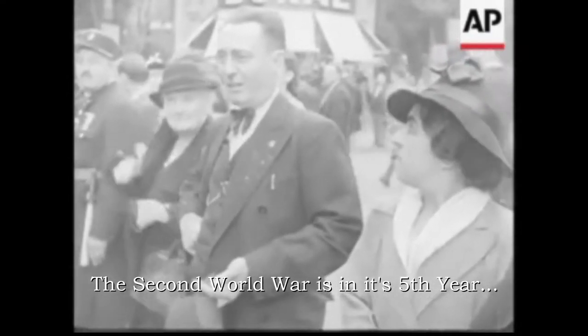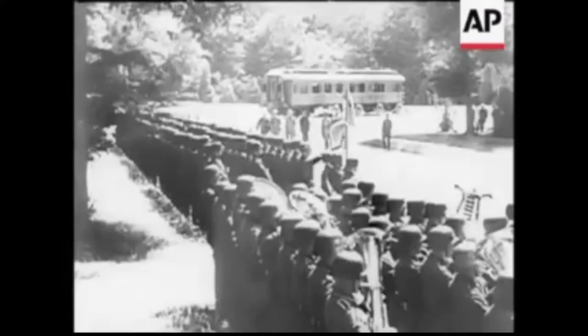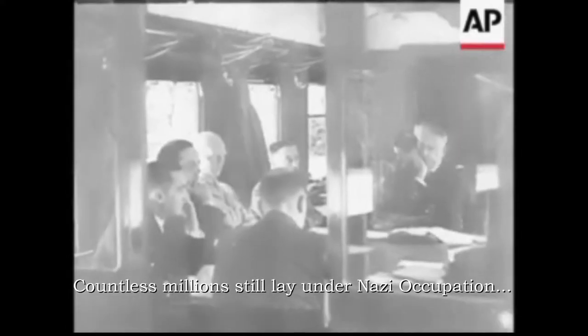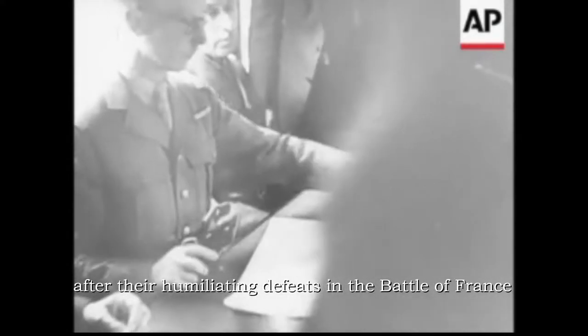The Second World War is in its fifth year and still going Hitler's way. Despite military defeats in North Africa, Sicily, Italy, and on the Russian front, countless millions still lay under Nazi occupation, awaiting the return of the Allied powers after their humiliating defeats in the Battle of France.